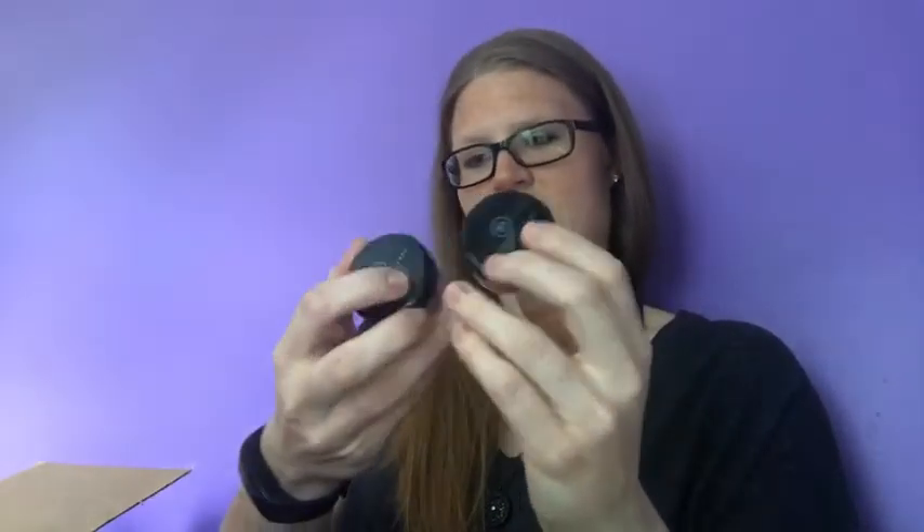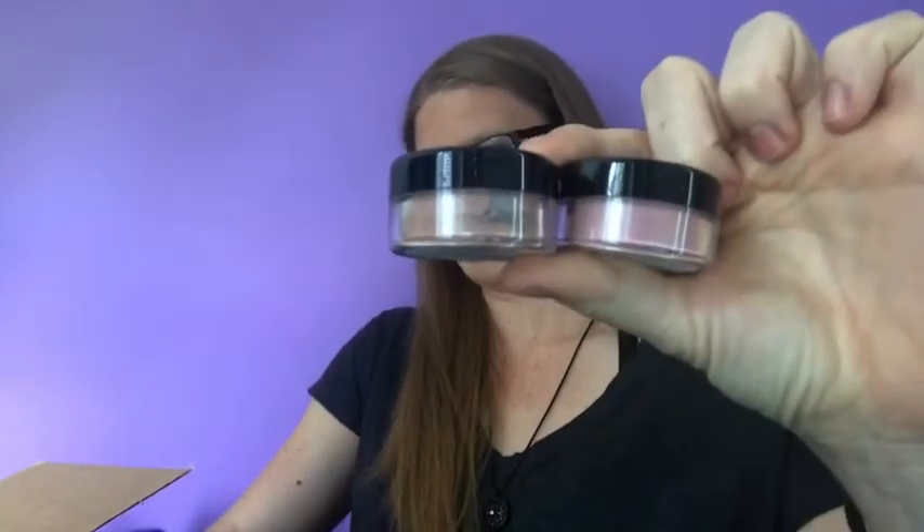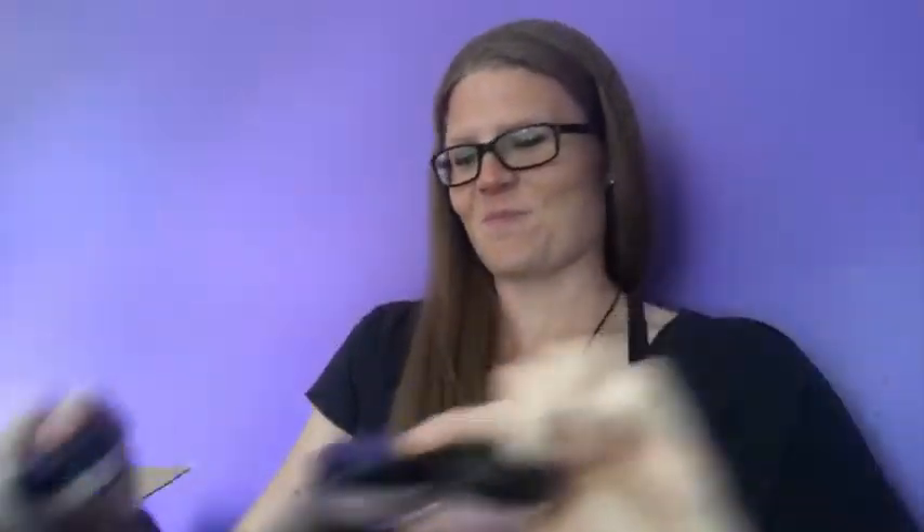I bought quite a bit more to add to my Savvy Minerals collection and it's adding up fast — it's so fun, and they're going to be adding more to it as time goes. For this order, I got quite a bit of blushes — I've got several different colors: Passionate, Smashing — and then I've also got one of the bronzers. They all come really nicely packed in their own boxes.